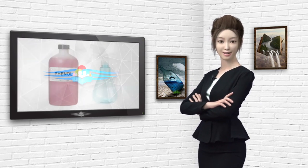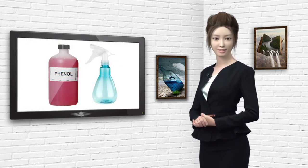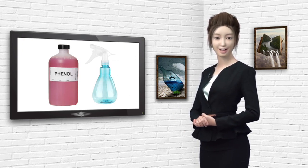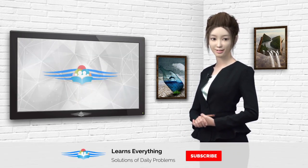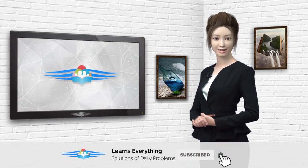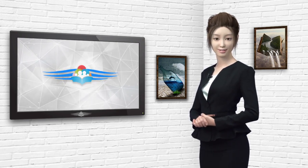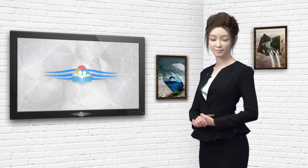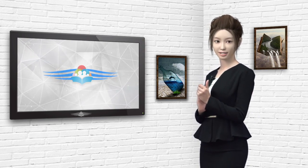2. Take some phenol and pour it into a spray bottle. Now spray it in the areas where these bats tend to hide. You can also spray it 2-3 times a day to repel all the bats. Also wear protective gloves, respirator and goggles to avoid any accidents while doing this. Make sure your pets or kids don't gather around you while doing this, as it can be harmful to them.